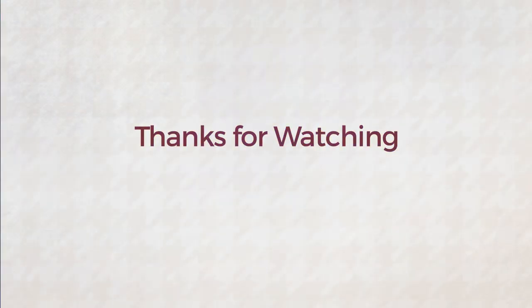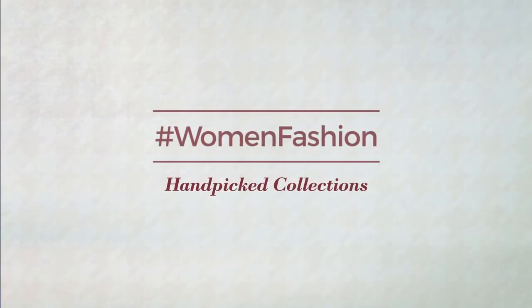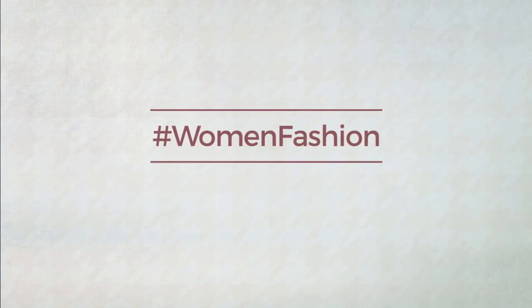Thanks for watching this hand-picked collection by hashtag Women Fashion. If you didn't like it, write something mean in the comments — otherwise subscribe to our channel and like!